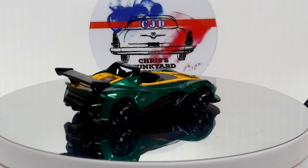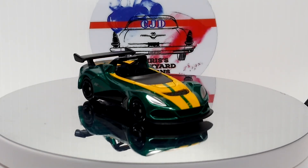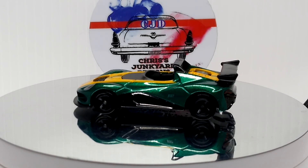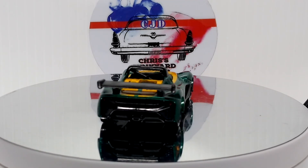Nice green and yellow — looks sweet. Very cool castings. I love Tomica castings.